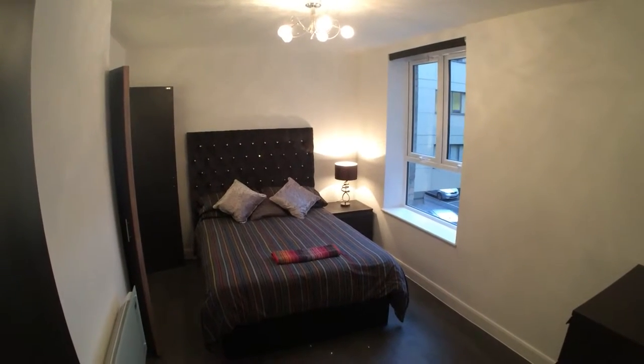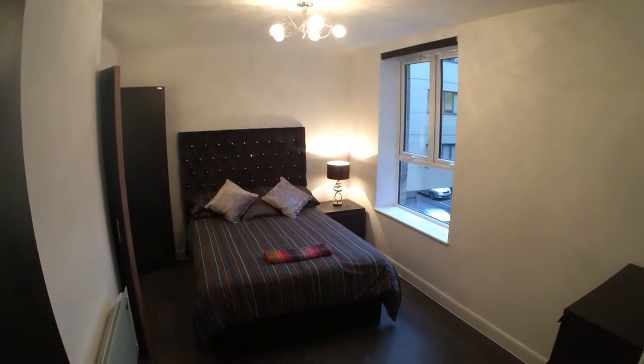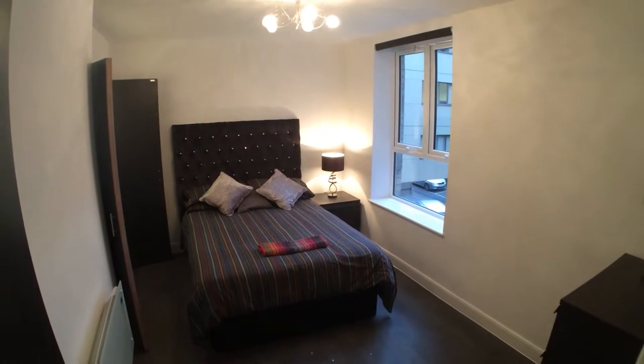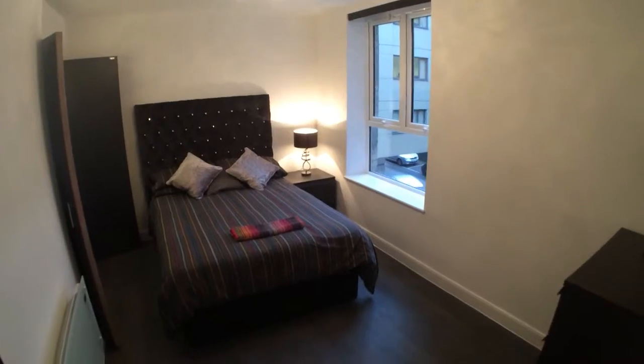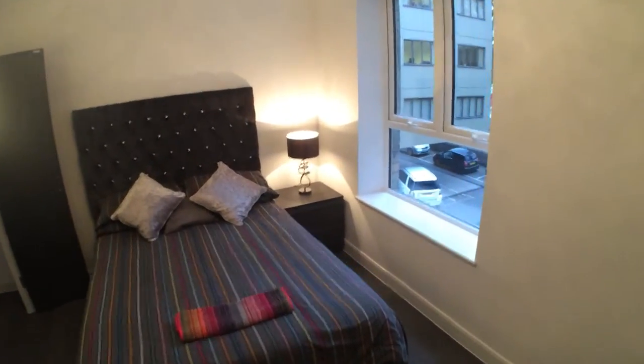Here we have a very impressive one-bedroom first-floor apartment at number four Cathedral Road in Pontcanna in Cardiff. The development is called Cathedral Park.